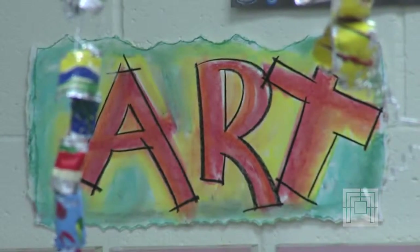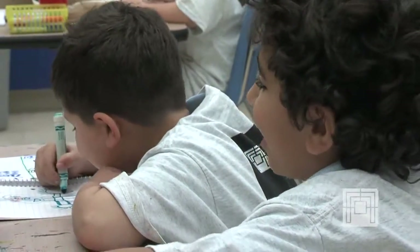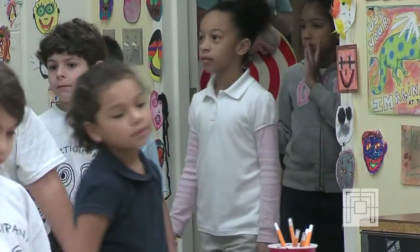When you watch a child make art, they're not concerned about what it looks like, what people are going to think of it, judgment of any kind. They're experimenting, they're enjoying it, and seeing that spark of creative joy in them really inspires me.